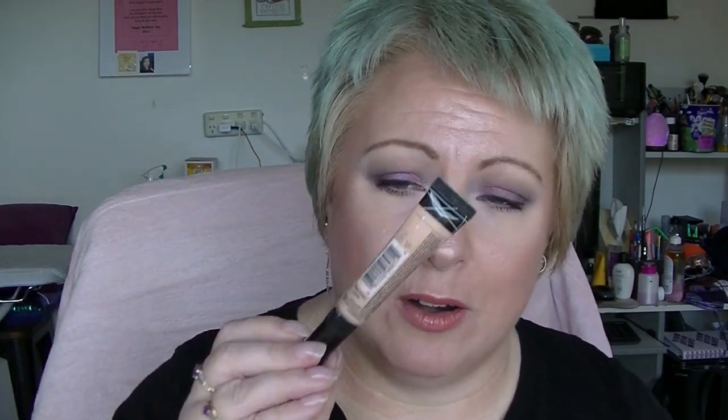I have an LA Girl Pro-Conceal concealer. I've had this for ages and it's starting to do weird stuff. I actually bought this before it became popular on YouTube — I'd already had it for probably six months before anybody was talking about it on YouTube.